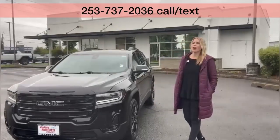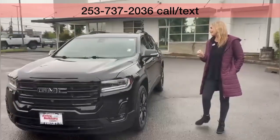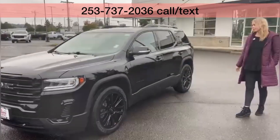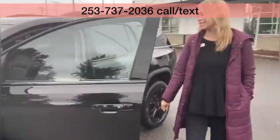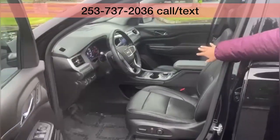We're here at Valley GMC in Auburn, and I'm so excited that you're interested in this 2022 GMC Acadia SLT. It is black with black wheels and it's got a great look. Super low miles on this — only 17,000 miles. Locally owned, one previous owner. Clean Carfax. It is loaded up.